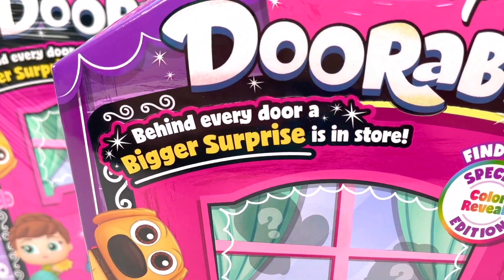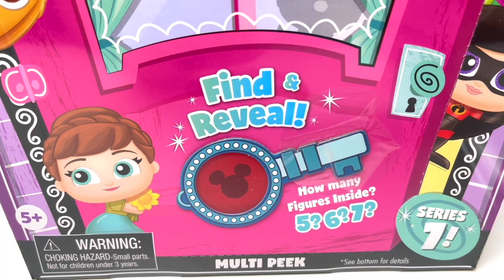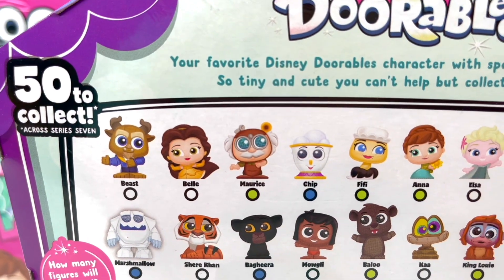Behind every door, a bigger surprise is in store. How many figures are inside? Five, six, or seven? It looks like we find to reveal. So it looks like there are 50 to collect. And look at this! We can get pieces from Beauty and the Beast!